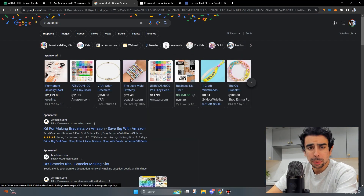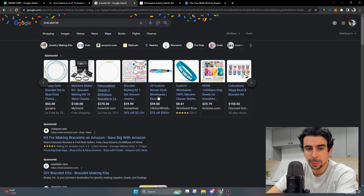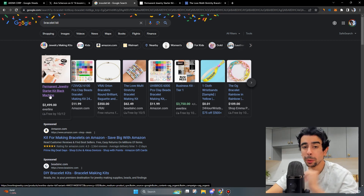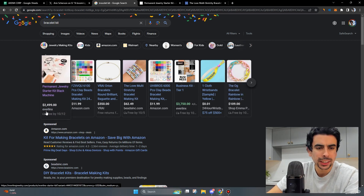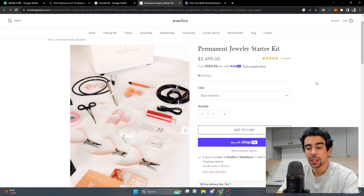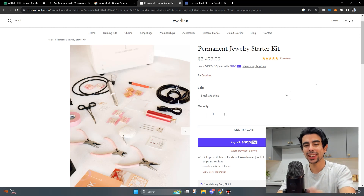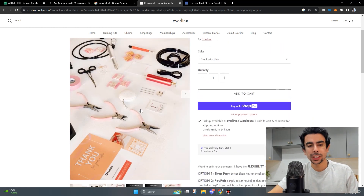If we look up the bracelet kit search on Google, we can find a lot of really interesting stuff. There are some Amazon listings but the first one that Google is pushing in their search and shopping algorithm is Everlink's Permanent Jewelry Starter Kit — a black machine priced at $2,500. What does this tell us? This is a high-value niche where people are spending a lot of money, dropping serious cash on their kits.